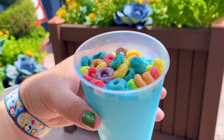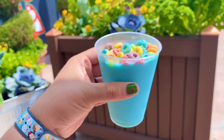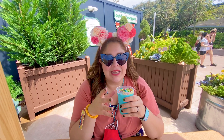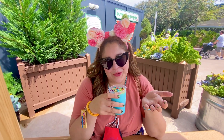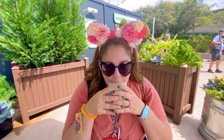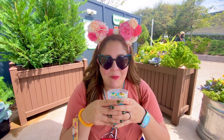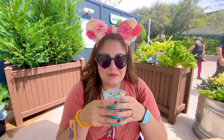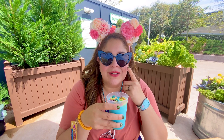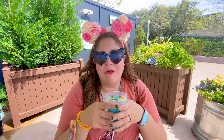Look at this fruit loop shake! It looks amazing and blue! Cheers with my fruit loop shake! I'm so excited — I grew up on Froot Loops, and being able to try this is special. This is the last bit at the bottom where the milk pulls the Froot Loop flavor and the crunchies! This is so good!